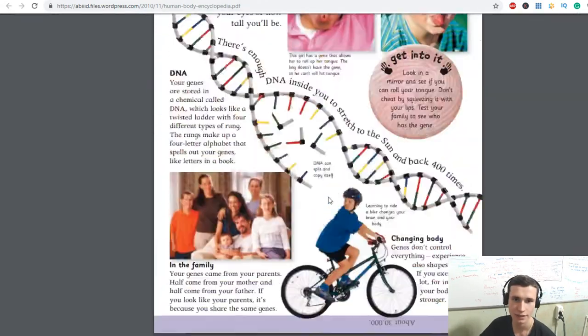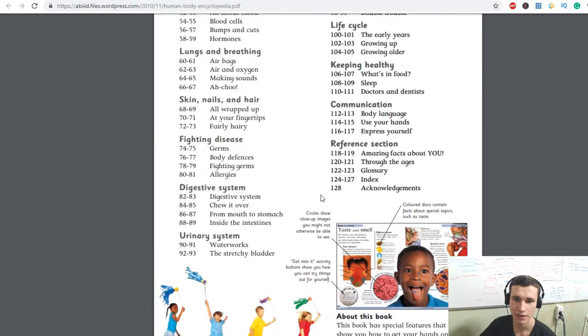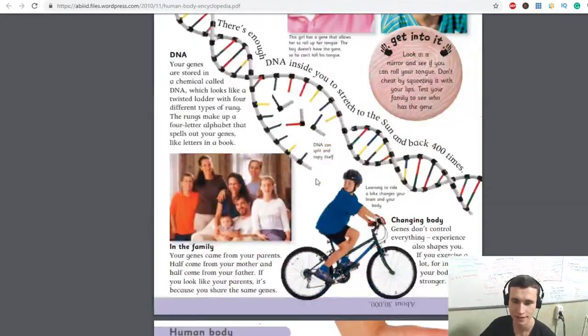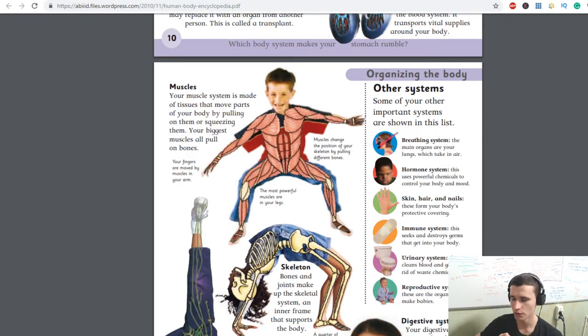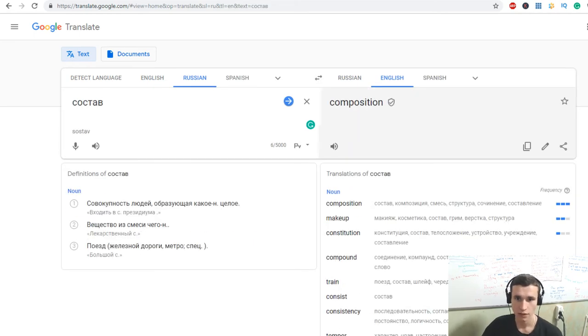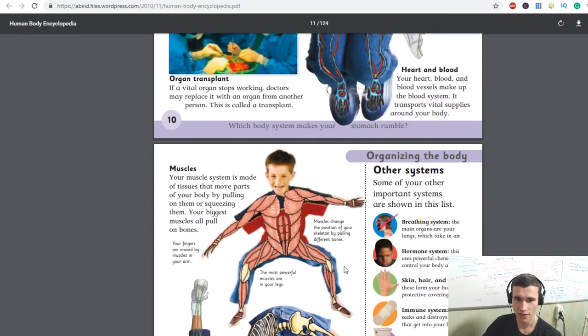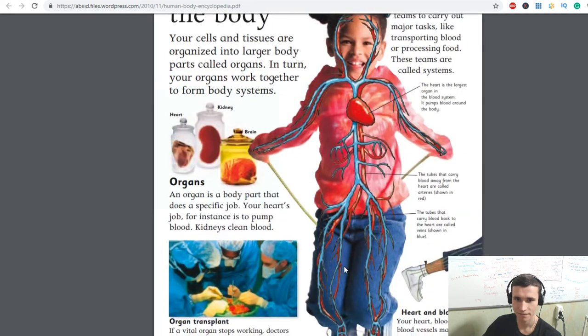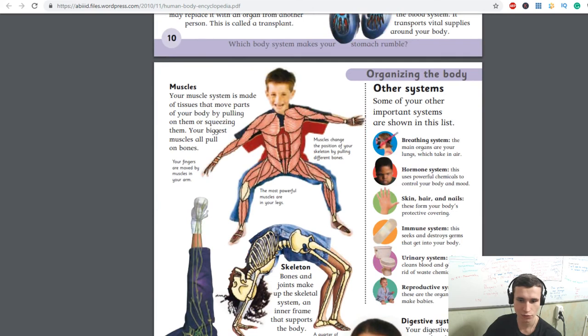We also learned about DNA and genes. And about our parts that make us unique. Every person on our planet is unique and has their own composition — their own blood, body, and organs. Thanks so much for watching. Be cool, be strong. It was a video about it. Learn more. Bye.